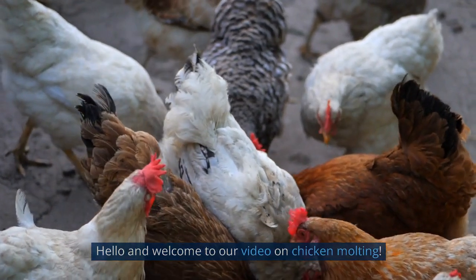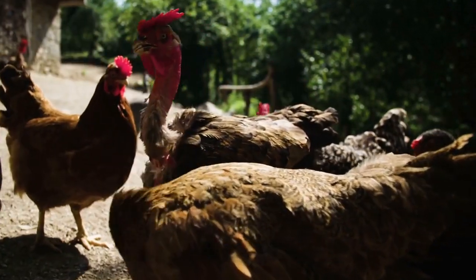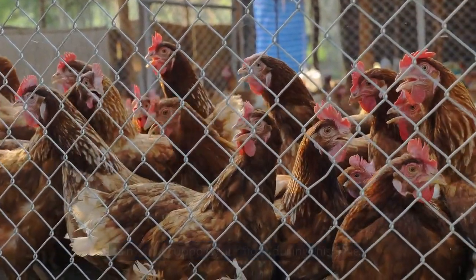Hello and welcome to our video on chicken molting. Molting is a natural process that chickens go through where they shed and regrow their feathers. In this video, we'll be discussing how long chickens molt for and what you can do to support your flock during this time.